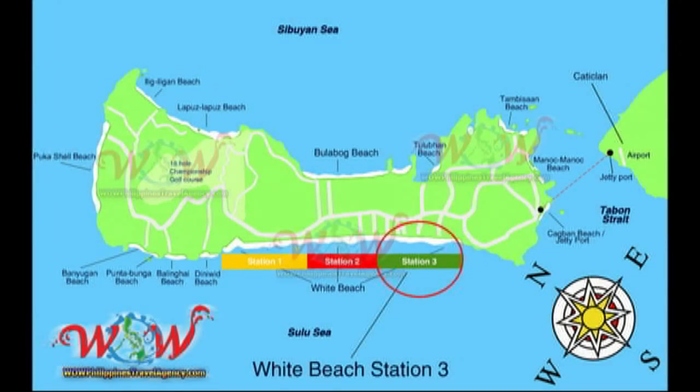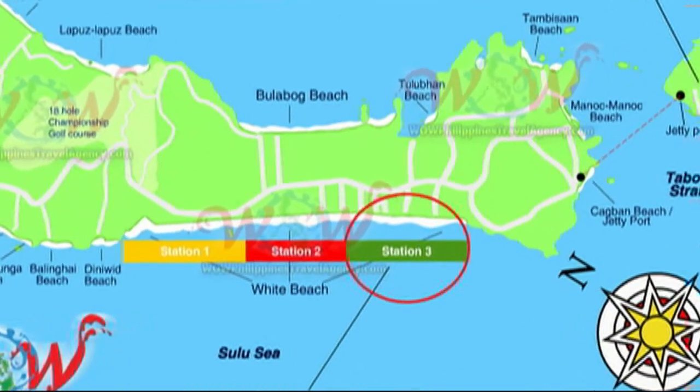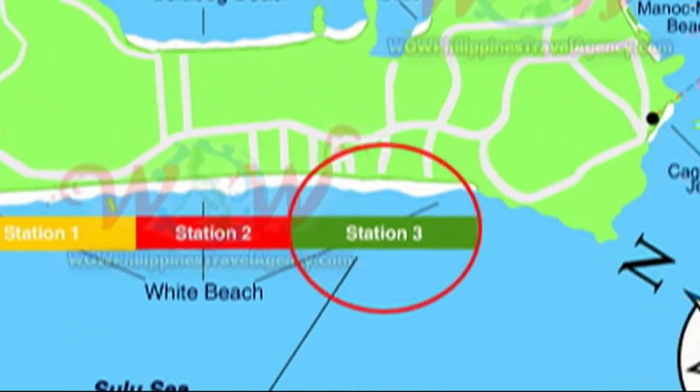Hey, Rick St. John with WowPhilippinesTravelAgency.com. Today we're going to be looking at the Mandala Villas in Station 3 on the southern end of Boracay Island.